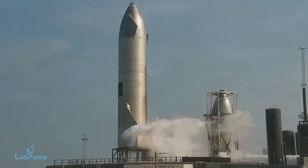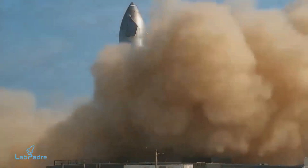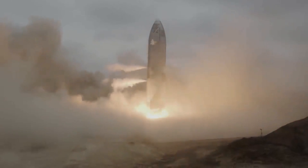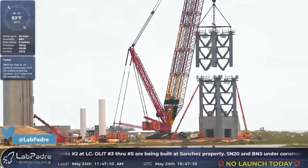For BN3 to be flight worthy, the booster will need to undergo a cryogenic pressure test and also a static fire test. SpaceX engineers also need to figure out how to place the heat shield tiles on Starship SN20. Not to mention that for the orbital flight, the launch tower should also be completed by then.